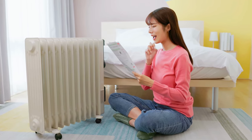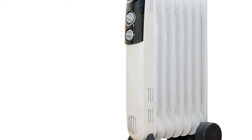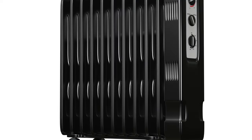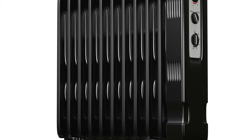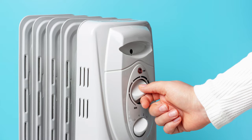Its user-friendly control panel and adjustable thermostat make it a breeze to customize your ideal temperature. Plus, its portability ensures warmth wherever you need it. Say goodbye to chilly nights, thanks to Polonie's. Unleash the warmth and keep the cold at bay with this remarkable heater.